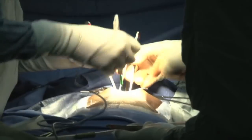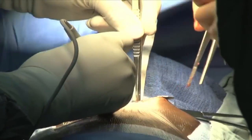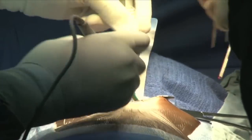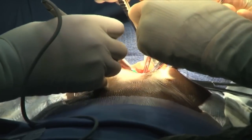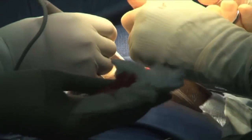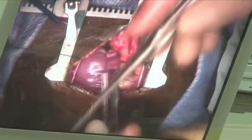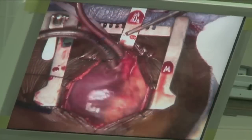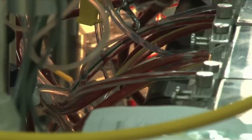The surgeons use a sternal retractor to hold the dissected part of the chest apart so as to get access to the heart. A piece of the thymus gland formed around the chest is then removed to avoid obstruction. The heart is now visible and is displayed on the screen. The cover of the heart is then cut open and a drug that prevents blood clotting is administered.